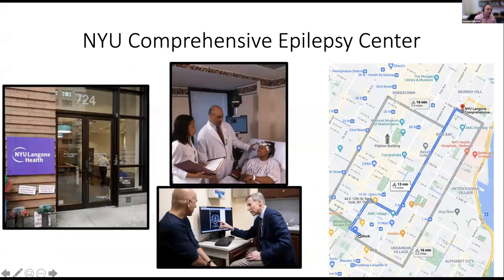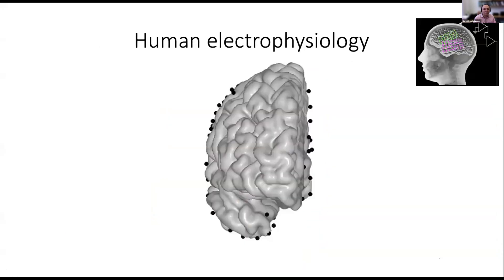The electrophysiology work occurs in the NYU Epilepsy Center at NYU Langone, on 34th Street, where patients with intractable or drug-resistant epilepsy are often treated surgically. It's about a 13-minute bike ride from the Meyer building where I have my office and lab. These patients undergoing monitoring for their epilepsy get electrodes implanted under their skull, and sometimes they volunteer for our experiments.